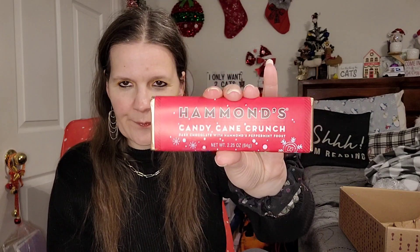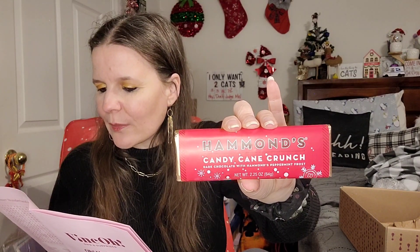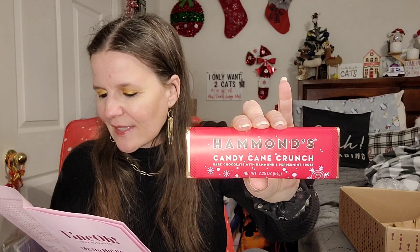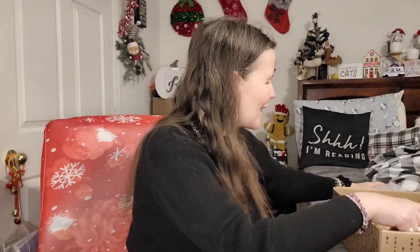Our last item: we always get a sweet treat to go with our wine. This is by Hammond's — Candy Cane Crunch Dark Chocolate with Hammond's Peppermint Frost. That looks amazing! These candies are like a winter wonderland party in your mouth, delivering a harmonious blend of silky cocoa and the joyful zing of peppermint. There are two and a half ounces, with two servings — but let's be honest, that's all mine. I'll have half one day and half the next!